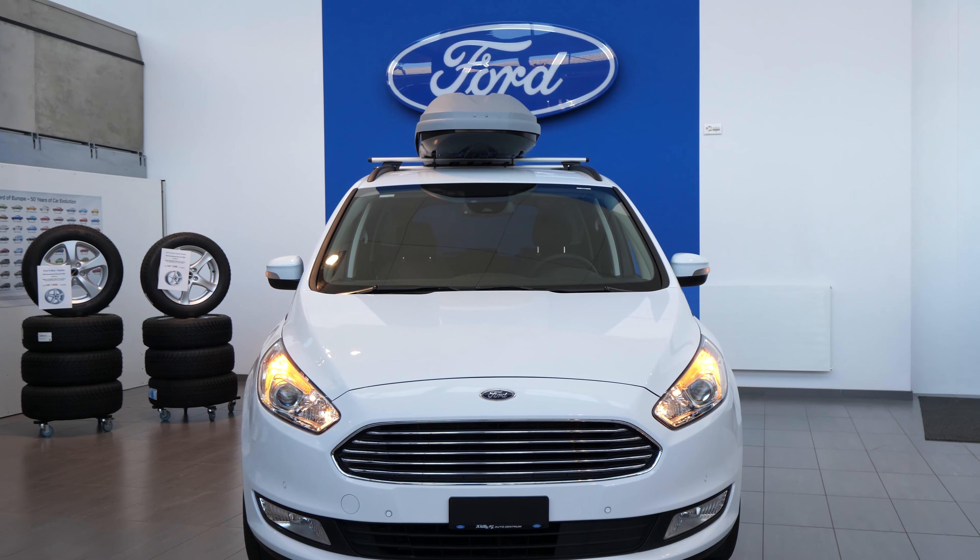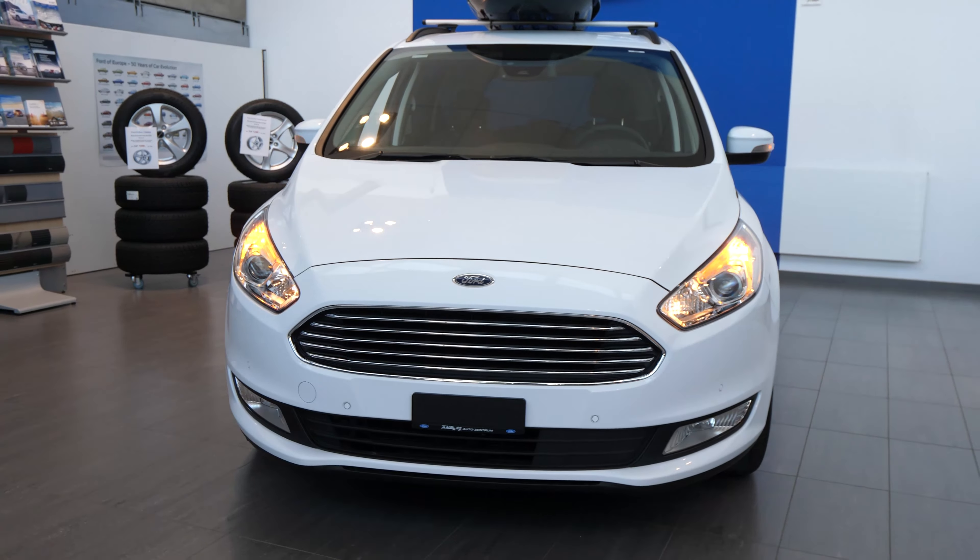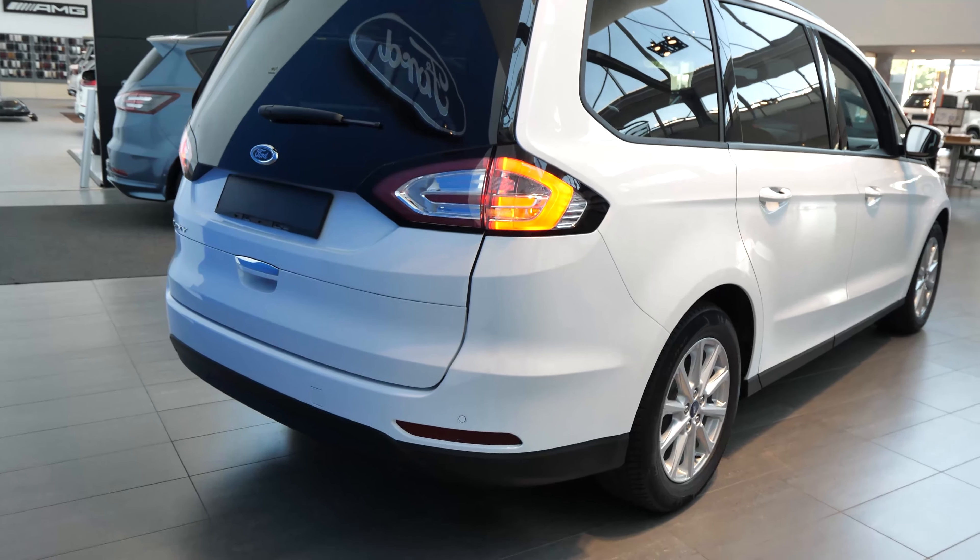Today I want to present you the Ford Galaxy, one of the best family cars on the market. I was really impressed about this car. It comes with a 2-liter diesel engine with 150 horsepower — a lot of power for a family car in my opinion. Also, this car is a seven-seater, one of the most spacious cars I've ever seen in this class.